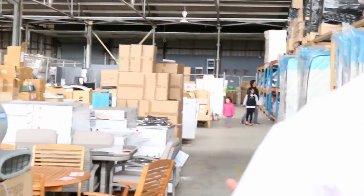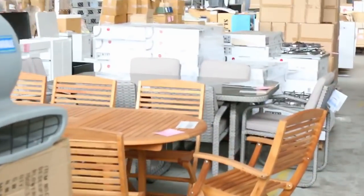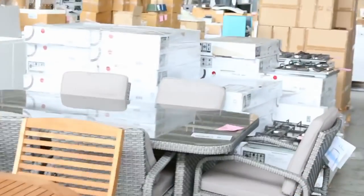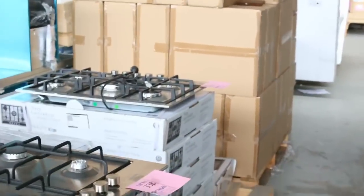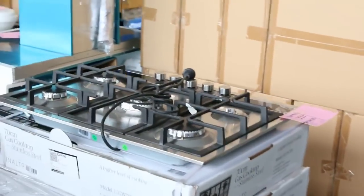More kitchens, we've got shower screens, timber outdoor settings, cooktops — plenty of cooktops in the auction. We've got right up to the 90cm, 70cm, 60cm, gas and electric, so come in and get a bargain on those.